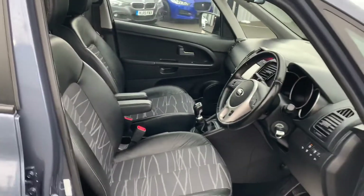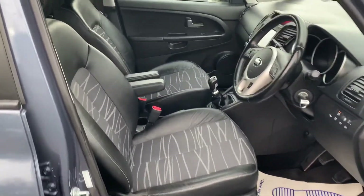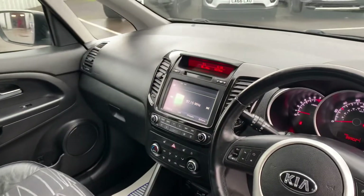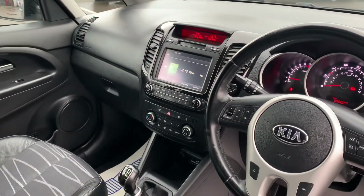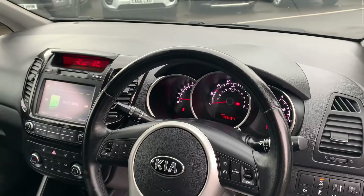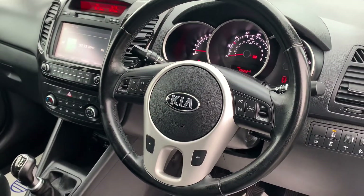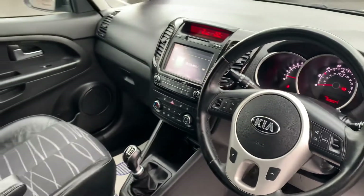Moving forward to the front, where again the same condition is seen throughout this vehicle — you can tell the previous owners really looked after it. We've got our digital display, heated seats, digital dashboard with trip computer, and various hands-free controls such as cruise control and Bluetooth, and so much more.